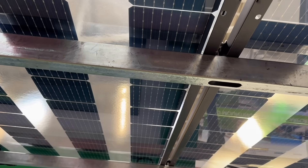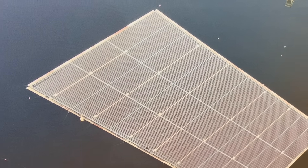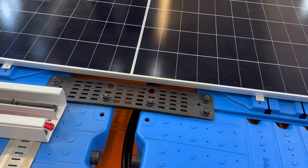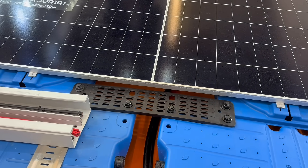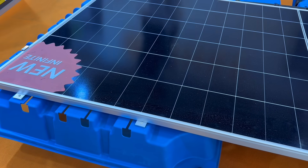Then there's flotovoltaics — solar farms built on lakes and reservoirs, helping avoid the use of valuable farmland, and even reducing evaporation from the water surface. We had a detailed look at one such system from IssaFloating, a smart, scalable approach to generating clean energy on water.